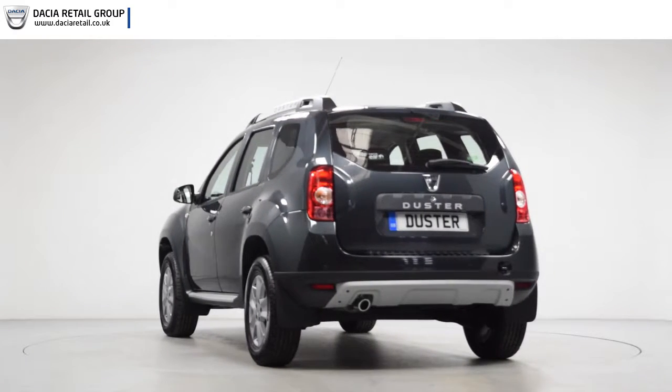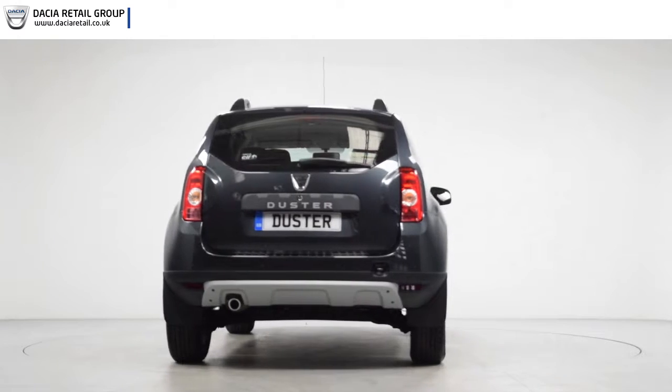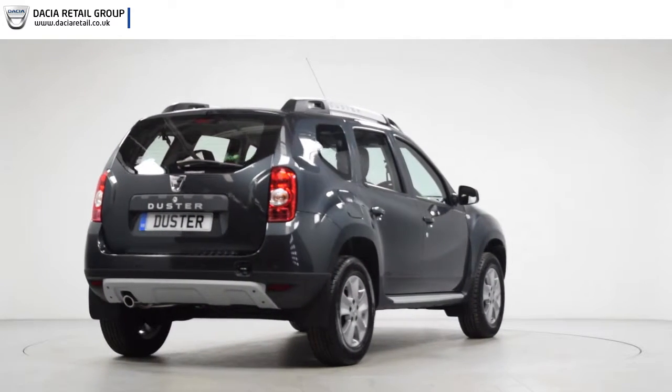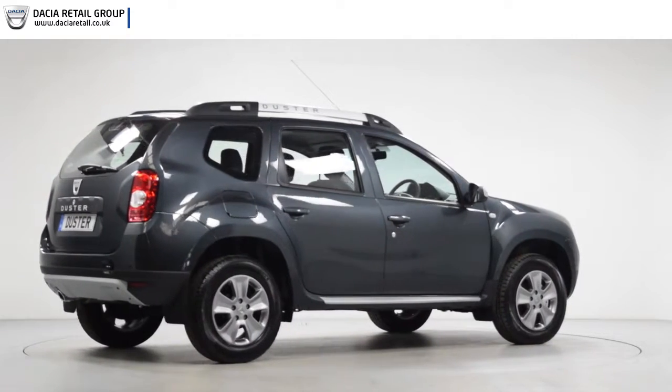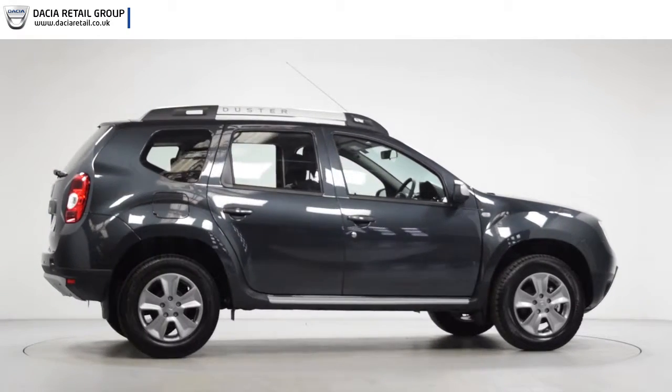Should you wish to receive a more in-depth video tour of the vehicle, please fill out the details on the right-hand side of the page and we will get back to you as soon as possible. If you simply wish to ask a question, book a test drive, or inquire about part exchange, please feel free to call us on the number opposite or drop us an email.